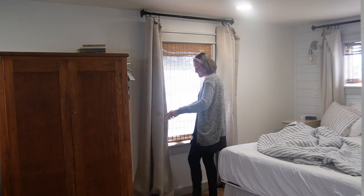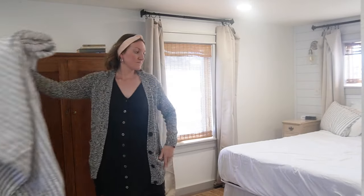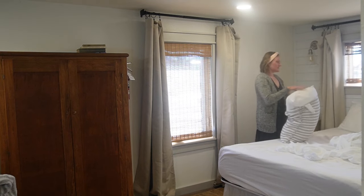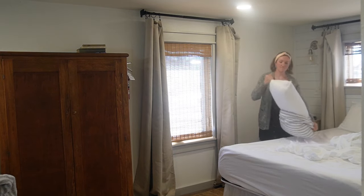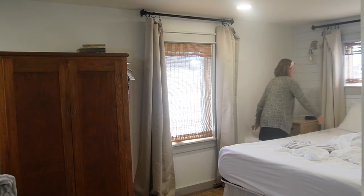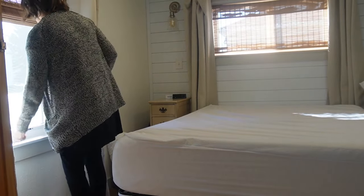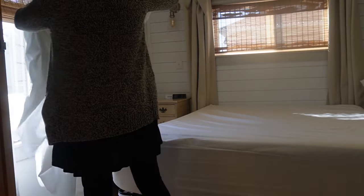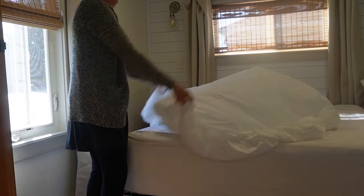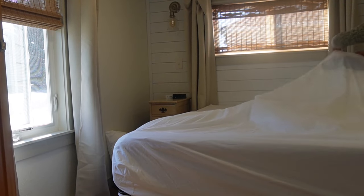Each day is so different for me as a homemaker, and I think that's the joy of homemaking — yes, it is monotonous, but yes, it is so different too. There are routines, which are wonderful because children need routines and I thrive on routines, but there are also things that vary. On this day, cleaning was one of those things. My oldest was helping me vacuum and pick up things from the floor — getting them along with you in what you do as a homemaker and mama is some of the best schooling you can give them.